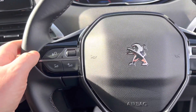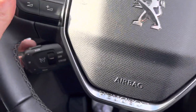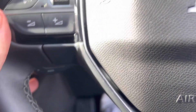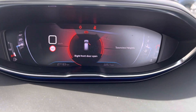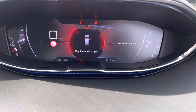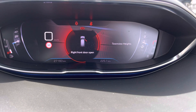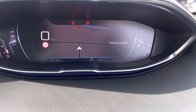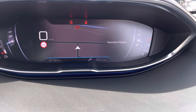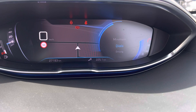Very cool steering wheel with your radio controls, phone controls, cruise control and more behind here. You can change all your display in here as well — bring up your sat nav, or change it to dials.